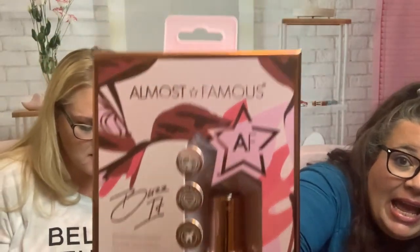Next up we have the Almost Famous AF Buzz illuminating electric pocket-size shaver. It's designed to gently trim and remove hair — perfect for upper and lower lip, cheeks, chin, and neck area. I have something similar to this already.